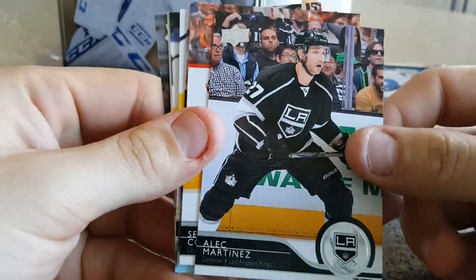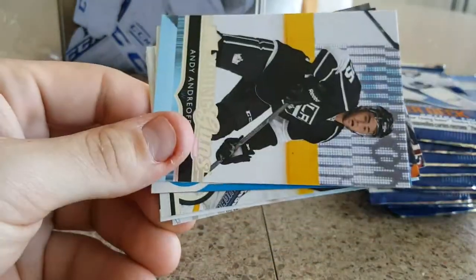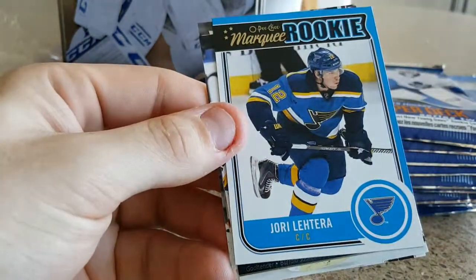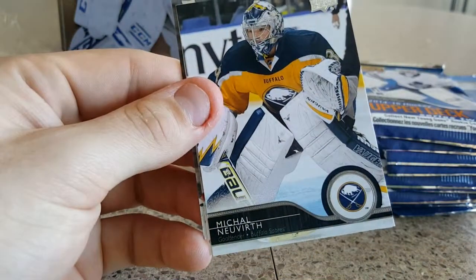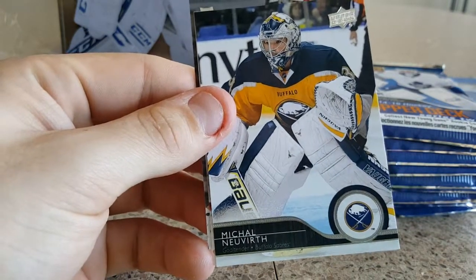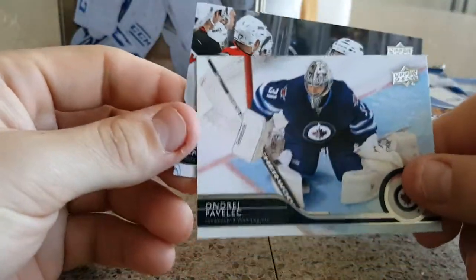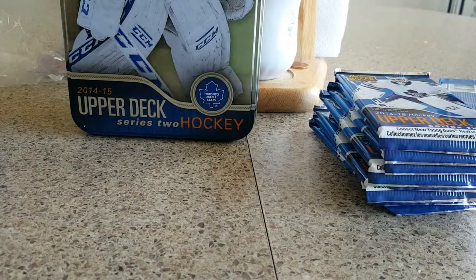Not a whole lot of collectibles — I might be able to get a jersey card, I guess we'll see. Martinez, Couturier — that's a pretty sweet card. Mason Raymond. We got our first Young Gun pull, Andy Anderoff. And we got an OPC rookie card of Jory Lettra, Michael Neuvers, Andre Pavlet, and Martin Havlet.